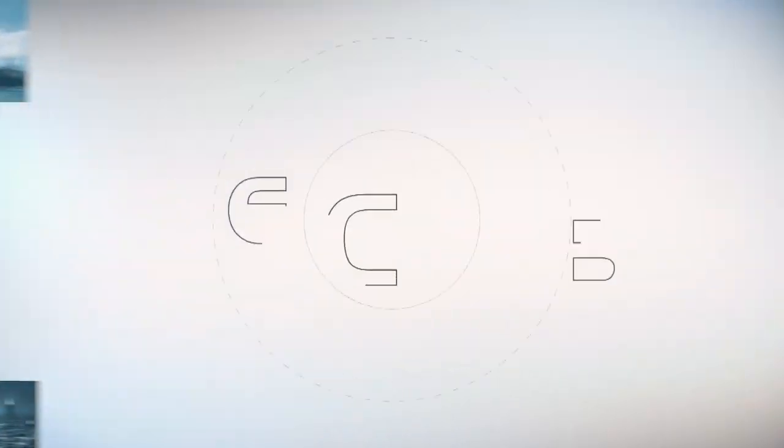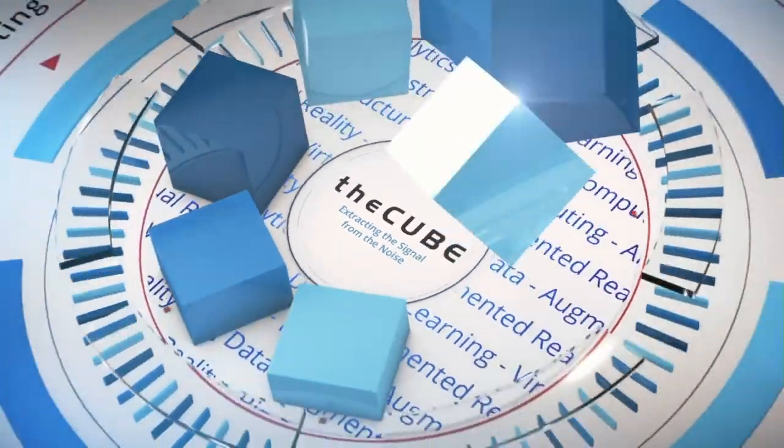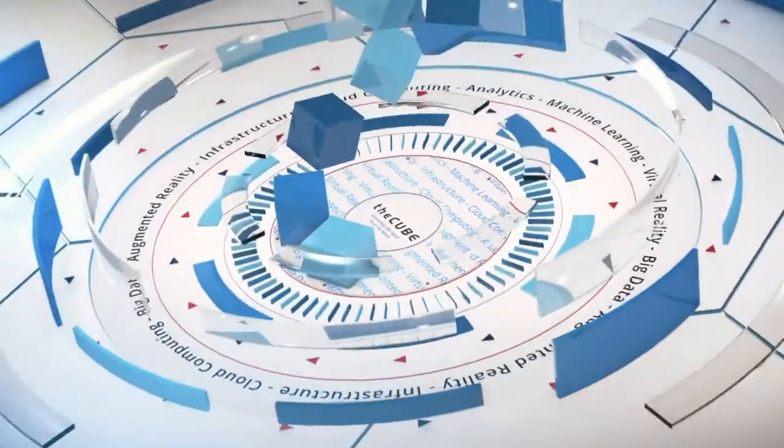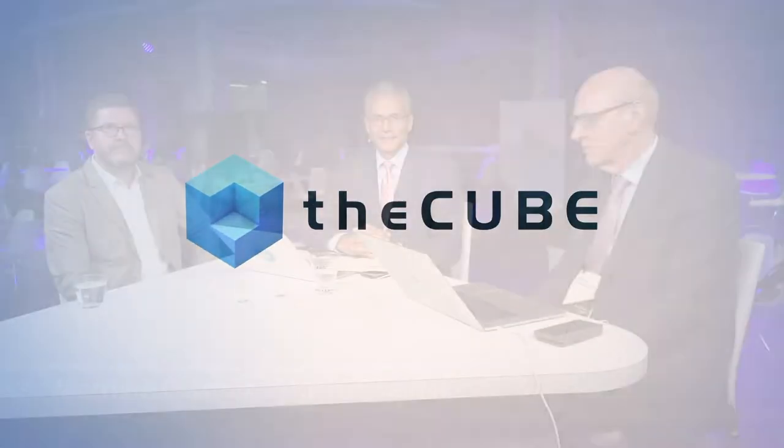Live from San Francisco, it's theCUBE, covering Micron Insight 2019, brought to you by Micron. Welcome back to San Francisco, everybody. We're here at Pier 27. The sun is setting behind the buildings in San Francisco. You're watching theCUBE, the leader in live tech coverage. I'm Dave Vellante with my co-host David Floyer. We've been here all day covering Micron Insight 2019. Tom Evie is here — he's the Senior Vice President and General Manager of the Compute and Networking Business Unit at Micron. Tom, great to see you again.